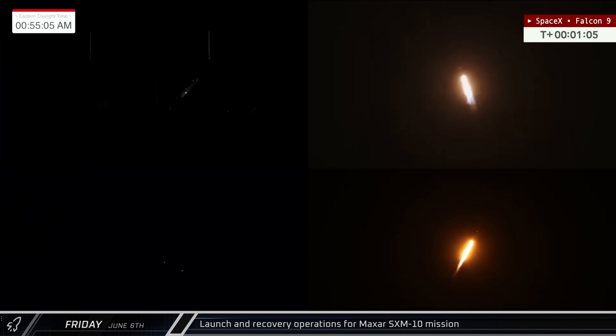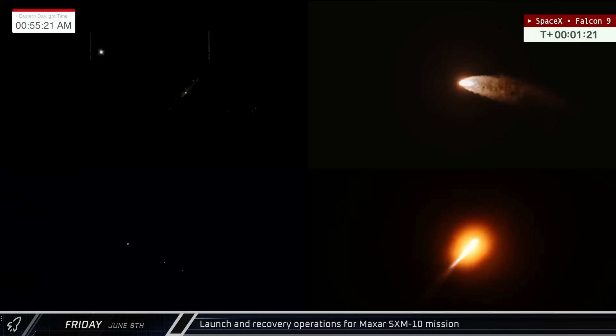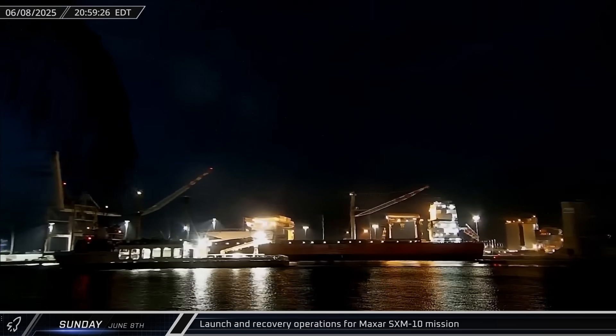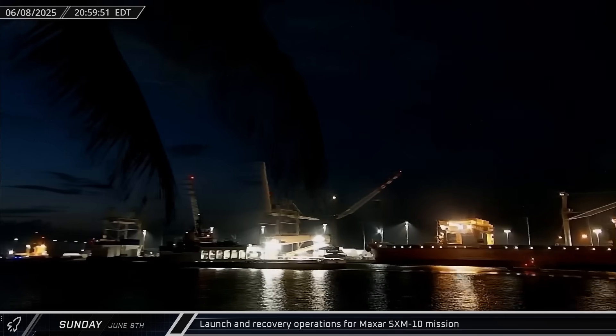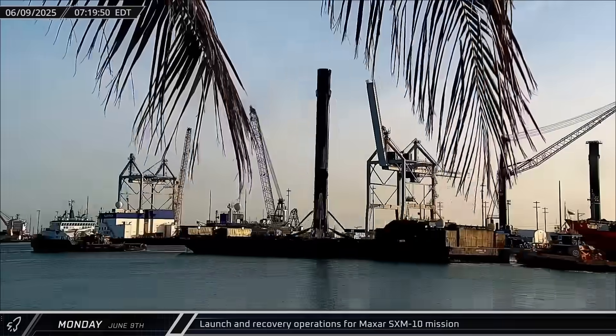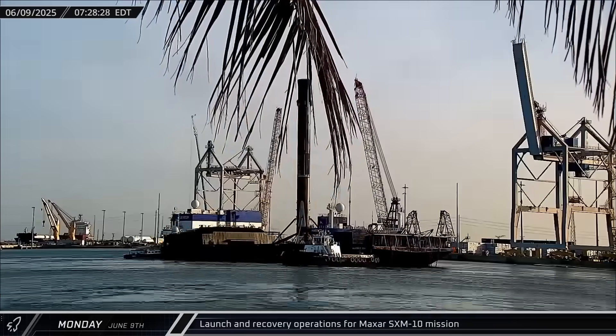The Falcon 9's second stage performed its first successful de-orbit burn from a geostationary transfer orbit, safely disposing of the upper stage. Following the launch, Doug returned to Port Canaveral carrying both fairing halves, and Cygnet Warhorse III brought back a shortfall of gravitas with Booster 1085, making its eighth successful launch and recovery.